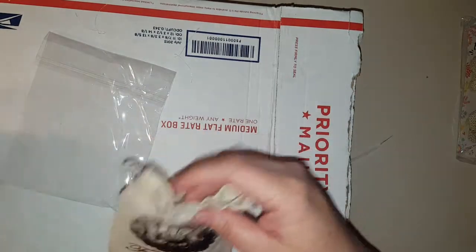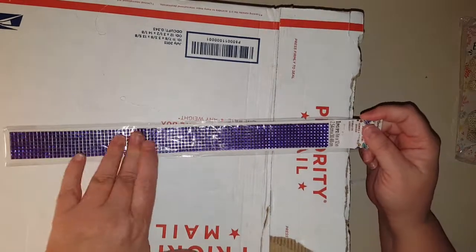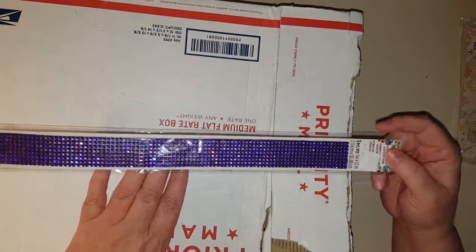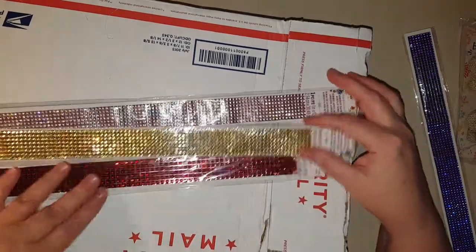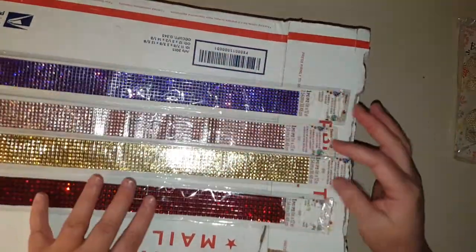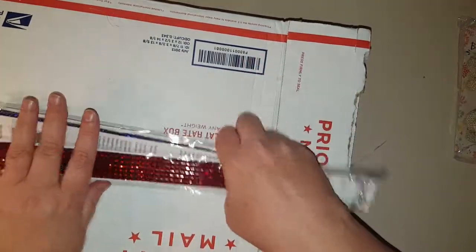I have not seen purple bling like that — can y'all see that? Isn't that awesome? She sent me a bunch of them in all these colors. That is awesome. Thank you Terry, I love those!